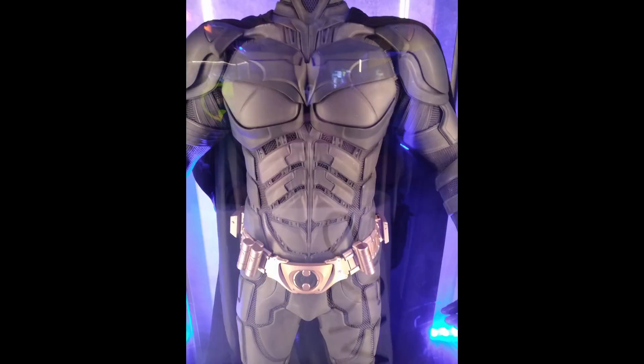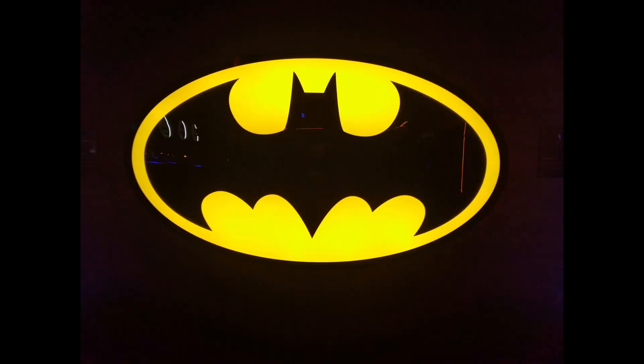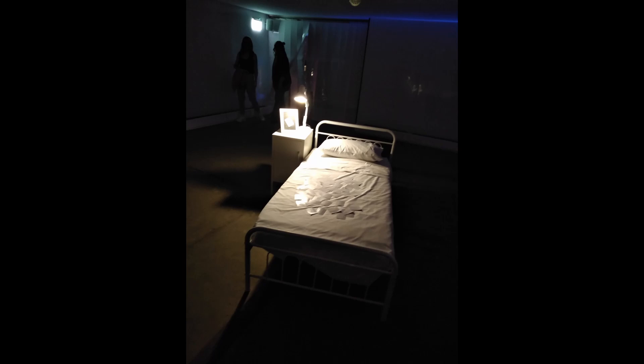It was quite humbling seeing these costumes and props up close and in person. I've seen variations of these exhibitions before in the USA with different Batmobiles and suits, but this is the first time in England that I've seen such a Batman exhibition. It also might explain the choice of displays, as most of these Batman films were shot in UK studios, so it's probably easier to get these props.